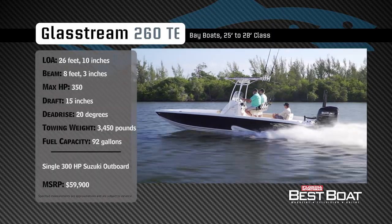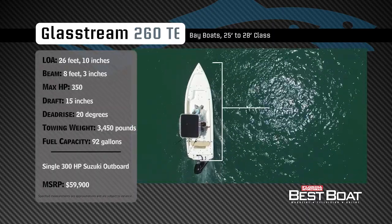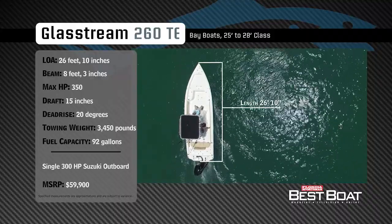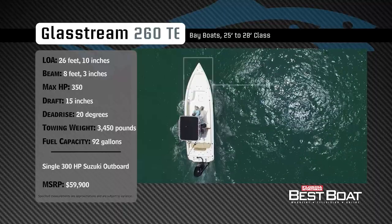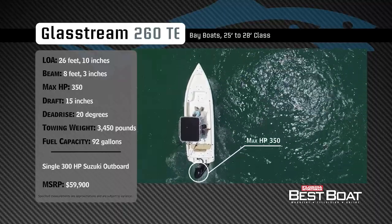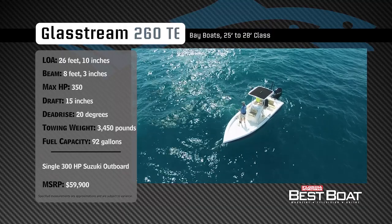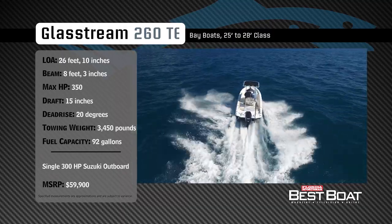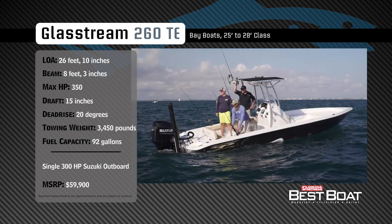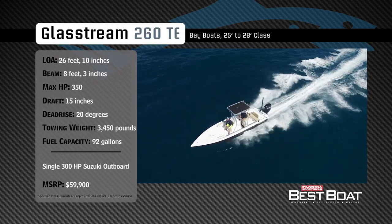Representing the 25 to 28 foot class in the bay boat category, the Glassstream 260TE has an overall length of 26 feet 10 inches, a beam of 8 feet 3 inches, and a max horsepower rating of 350. Designed with maximum inshore and offshore capability in mind, she has a draft of 15 inches, a dead rise of 20 degrees, a dry weight of 3,450 pounds, and a fuel capacity of 92 gallons.